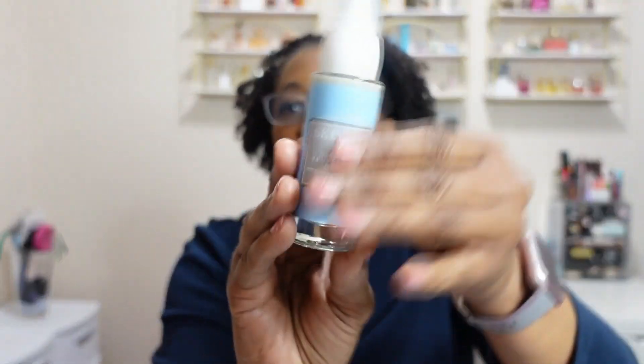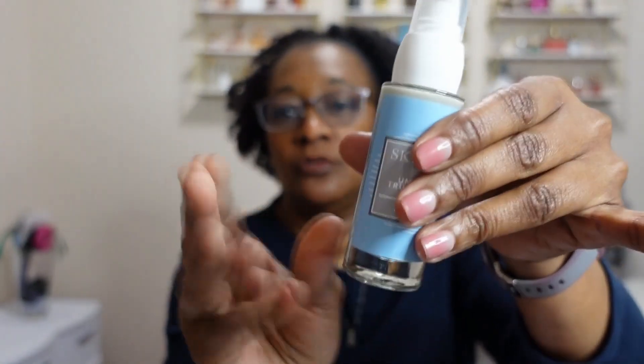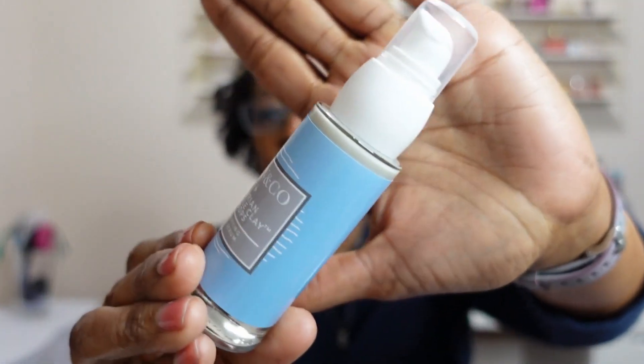Let's jump into the bag. From Skin and Company, we have the Umbrian Truffle Clay Drops — it's a clarifying clay serum made in Italy, and you get one fluid ounce. With the mystery bundles you don't get the prices, but I'll leave them on screen if I can find them. It has a shelf life of 12 months after opening. I love the bottle — it's a glass bottle with a pump so you don't get your hands messy. It's a grayish kind of color.